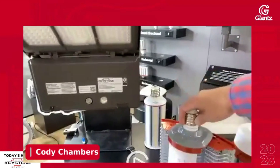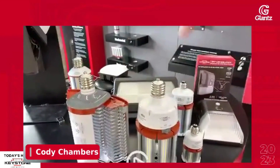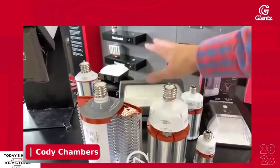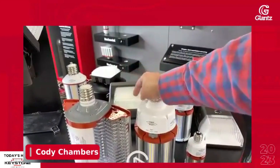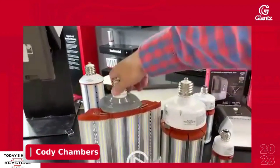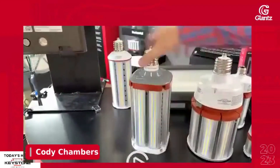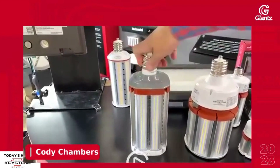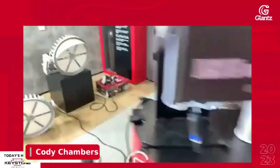We also have the expander option. We have customers that order these and keep them in stock for a variety of applications, including enclosed shoebox fixtures. This will work for enclosed fixtures — it is enclosed-fixture rated from a heat standpoint. The expander is essentially the same thing as the COB; we've just made it possible to install it closed with a rotatable socket, and then you open the wings up once it's in place.